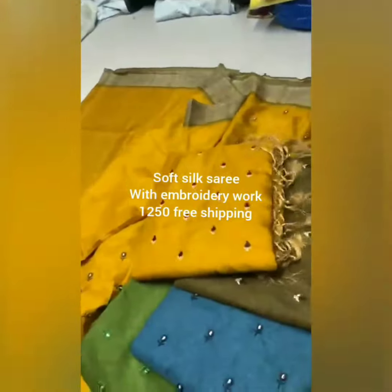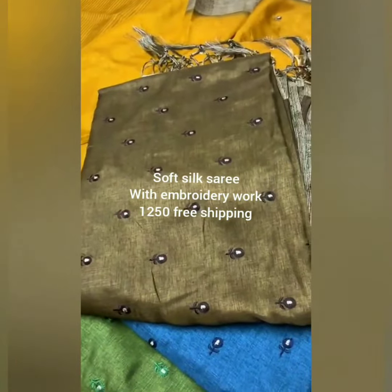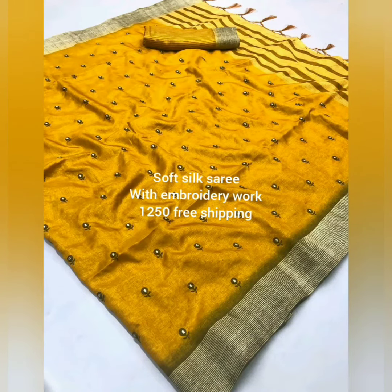Four different shades are available here. We have attached pictures of the collections.